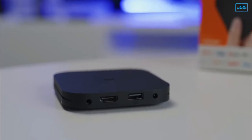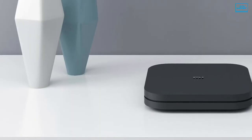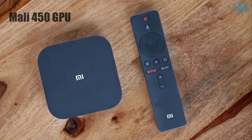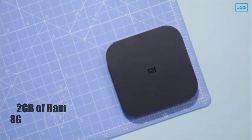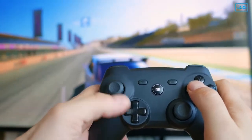Xiaomi's Mi Box S is a high-performance Android TV box with a powerful CPU and GPU. This TV box has a Cortex-A53 quad-core 64-bit processor and Mali 450 GPU for optimum gaming performance. The 2GB of RAM and 8GB of storage are there to build an extensive collection of games and play them when you feel like it.